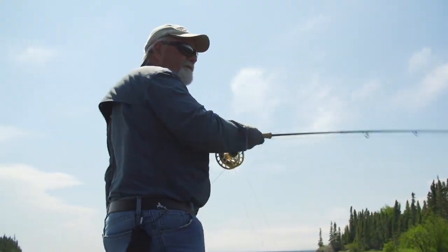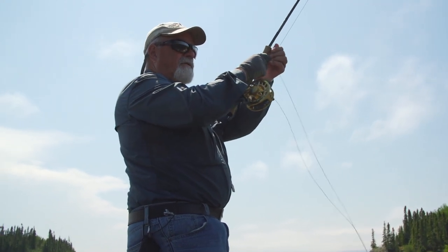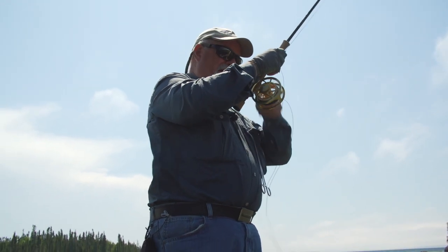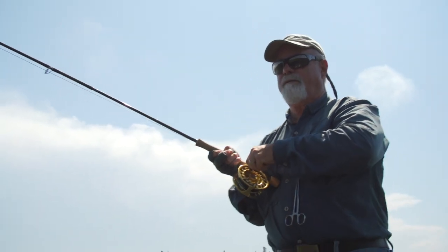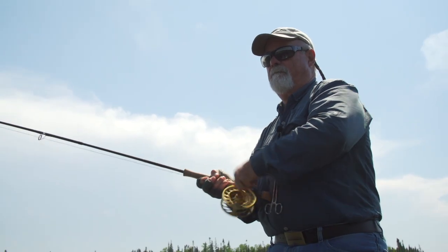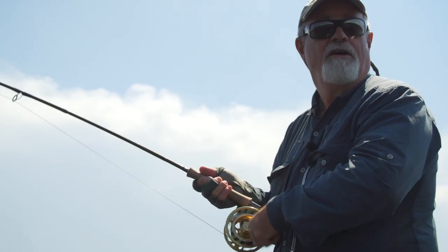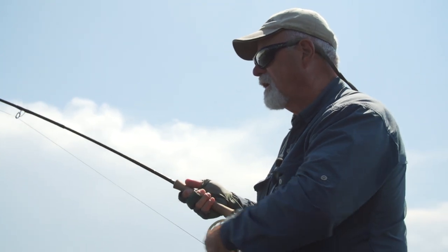Oh, he grabbed it! Oh my god. That was a fish too. This thing grabbed it right on the top, my goodness. This calls for a popper, it really does. And another, another good-sized fish. That was an incredible strike. Two of them came at it at once, but that one came out of nowhere and grabbed it when it was near the top.